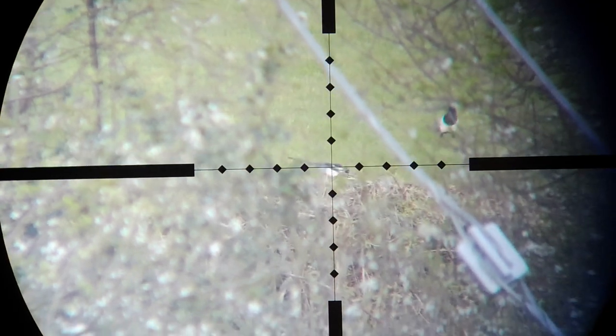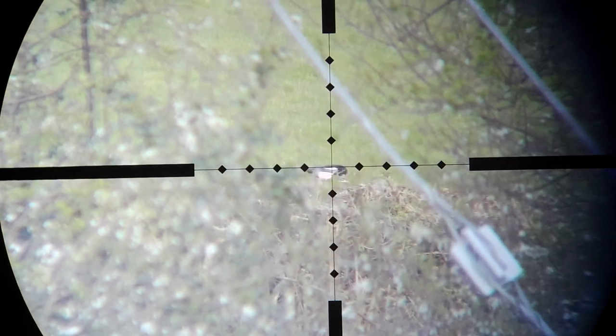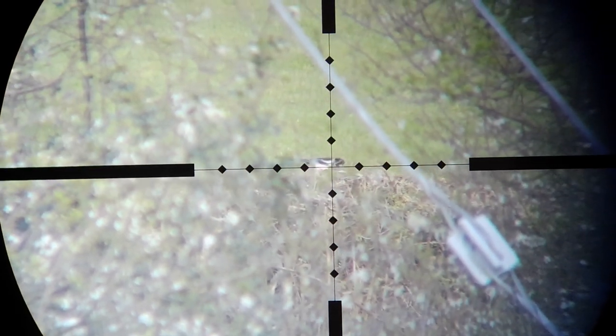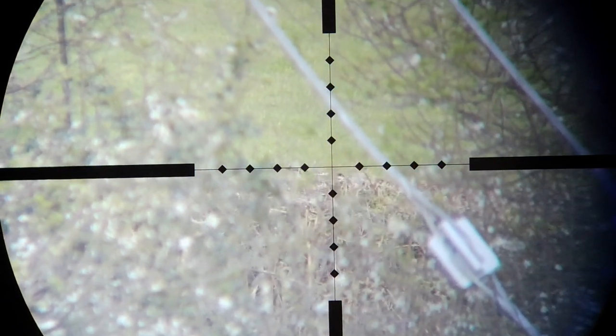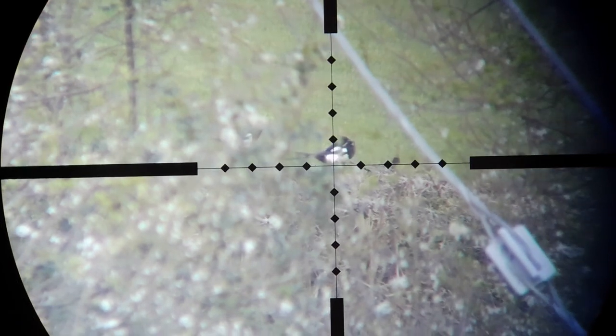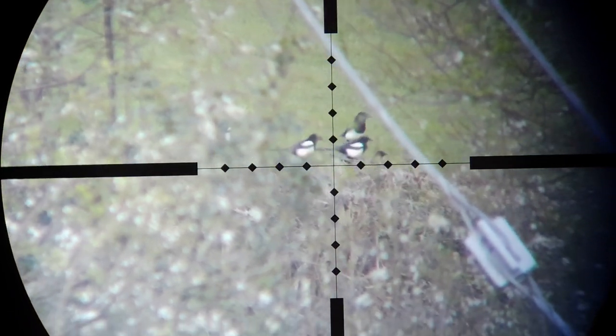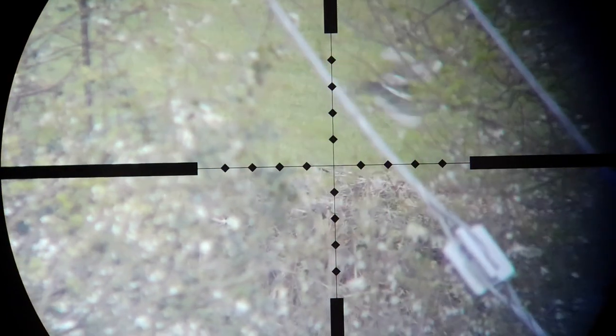I'd been watching these magpies in the field about 170 yards away for a while, but finally got an opportunity with a gap big enough in the hedge to get a shot. I have to say it was a fluky hit — the bullet actually hit him in the neck — because when the rest of the magpies came down to the funeral, I missed.